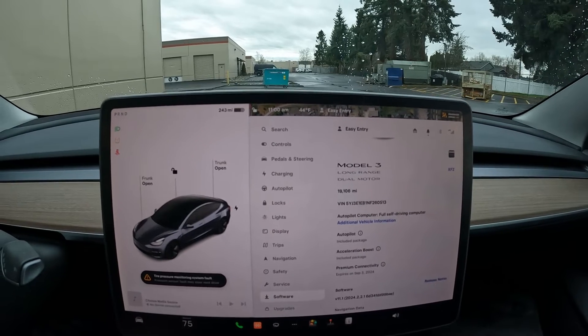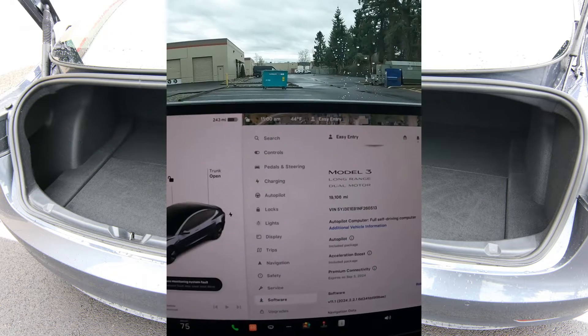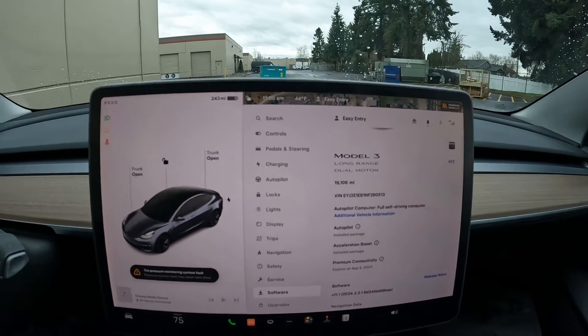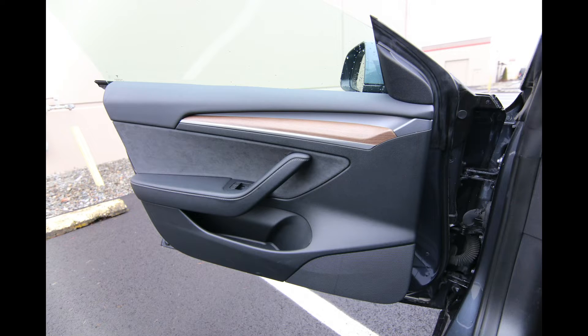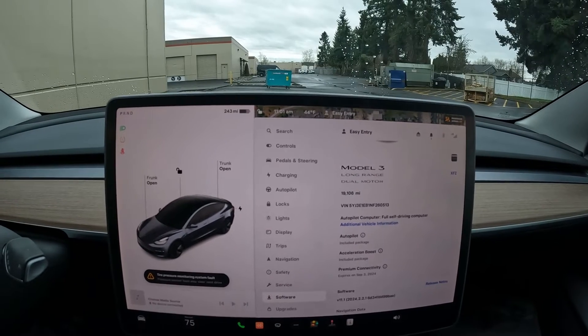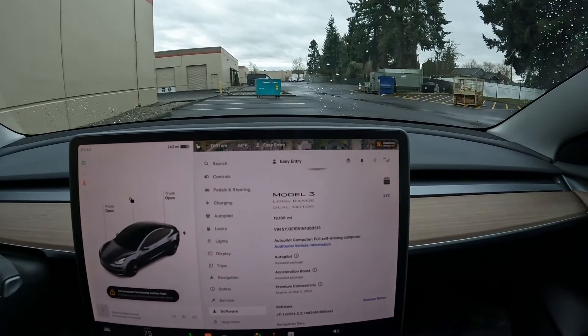We took this one in on trade for a Model Y Performance. Obviously they liked the Tesla product and upgraded to the Model Y, which is a crossover version of the Model 3, and they went for the performance trim. But if you're in the market for a nice pre-owned Model 3, this 2022 is a great one to consider.